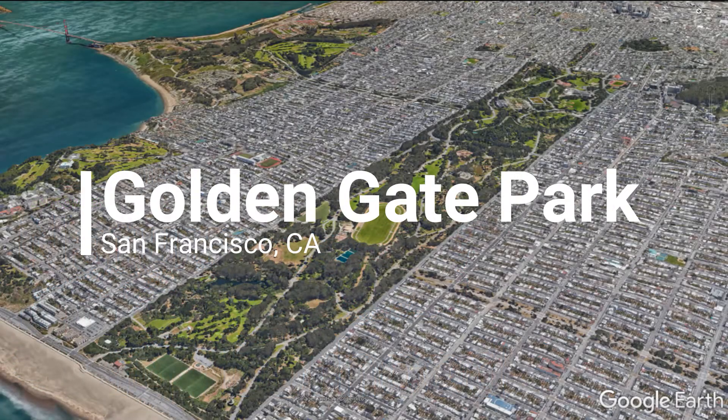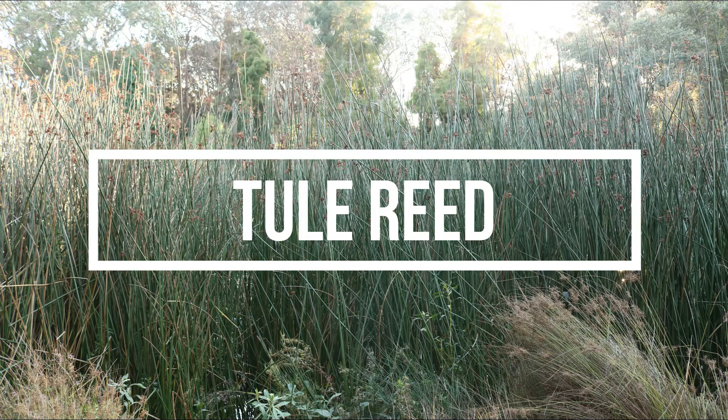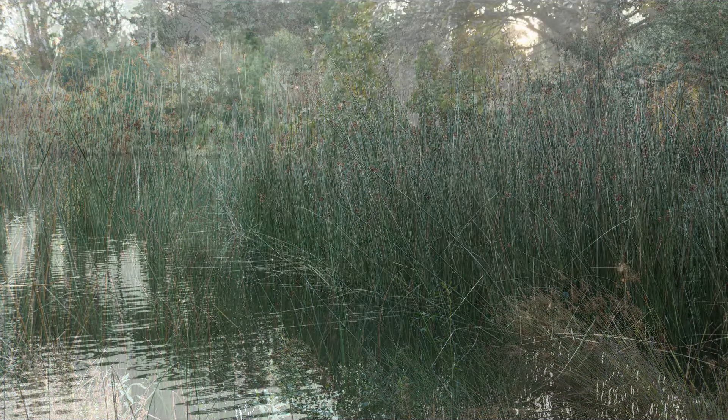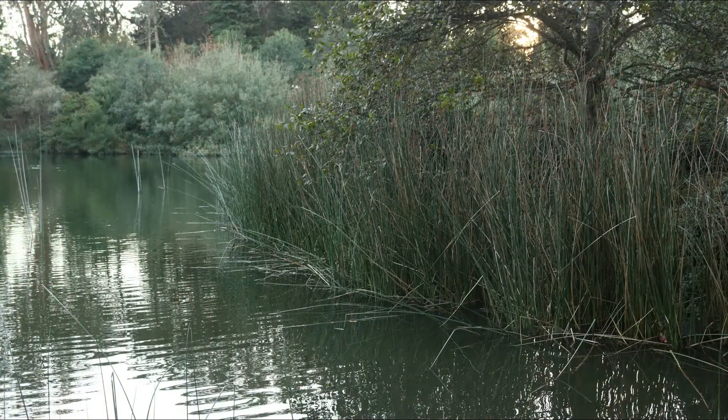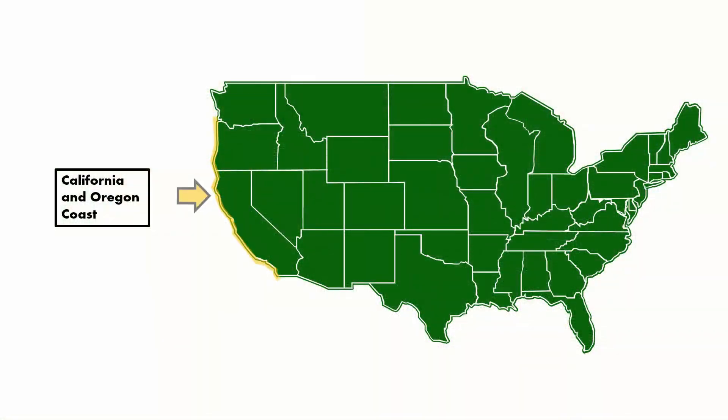Welcome back to Golden Gate Park. Today's episode will be about a plant you may have heard of as Tule Reed. Tule Reed grows in shallow water of wetlands, muddy shores, and lakes. It is native to — native means originally from — the California coast and most of the western United States, up to parts of Oregon.